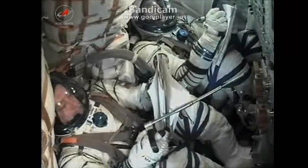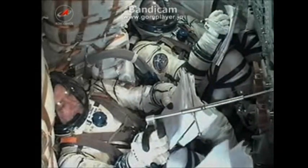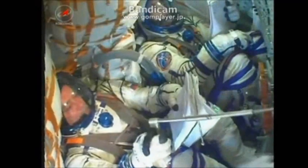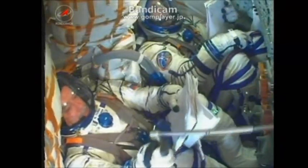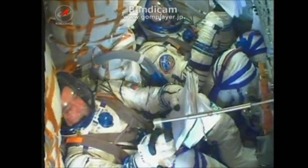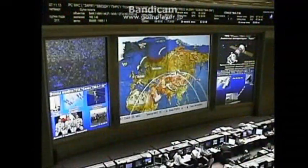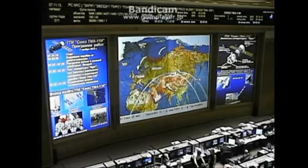Now that the vehicle is in orbit, the automatically executed preprogrammed commands should be in the process of deploying the antenna and the solar arrays on the spacecraft. The preliminary orbit of the Soyuz is 143 by 118 statute miles — obviously well below that of the International Space Station.